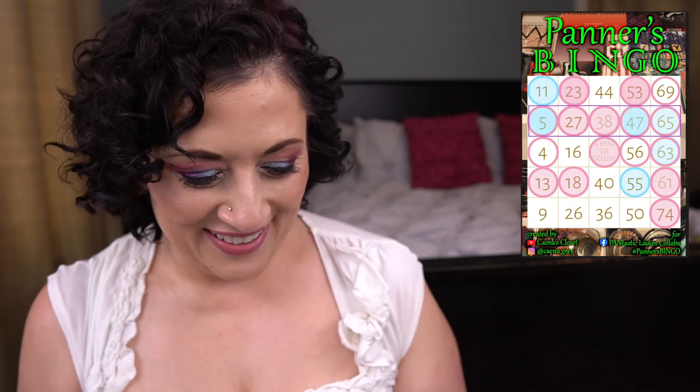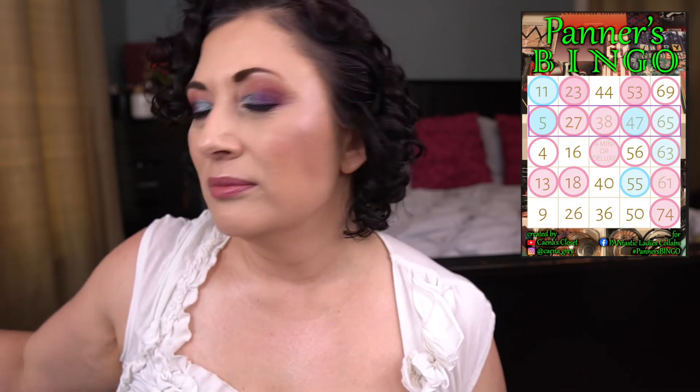Which means I have bingo — horizontal bingo! I almost have vertical bingo as well, so it was almost a double whammy. But I still need to hit my goal on the Buxom gloss for O69, so maybe I can hit that goal next month. Very exciting.